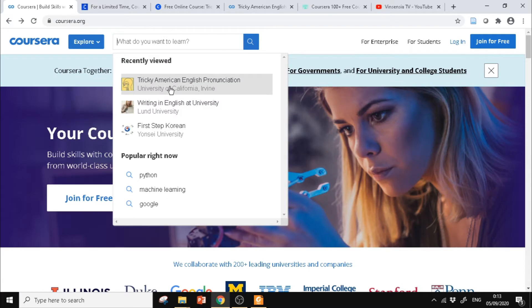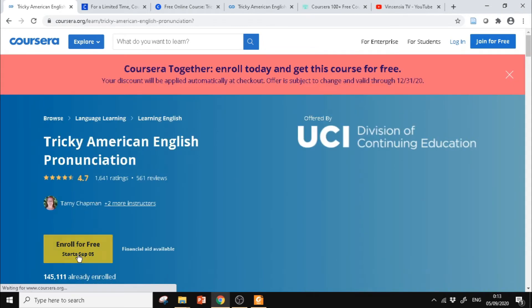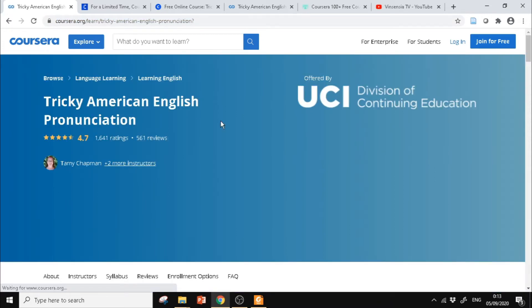Nama kursusnya misalnya kita mau ikut Tricky American English Pronunciation, kita ketik. Terus kita harus tunggu di sini, karena biasanya ada masalah — tidak muncul tulisan promo. Kita tunggu sampai muncul tulisan 'Coursera Together — Enroll today and get this course for free', baru kita klik Enroll for free. Jangan klik dulu sebelum promo ini muncul. Kalau belum muncul juga, tinggal refresh saja dan ulangi sampai muncul.